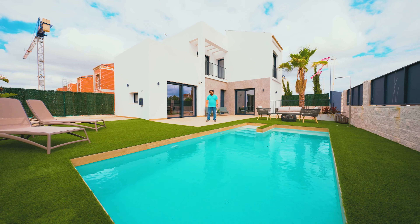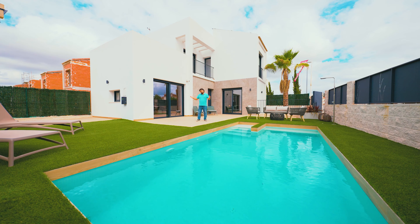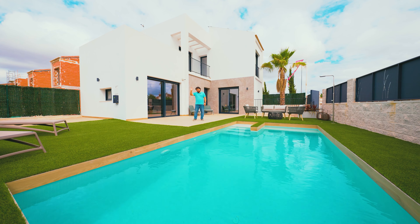So, if you're looking for the perfect place to live on the Costa Blanca, Villa Palma is probably it. See you soon!